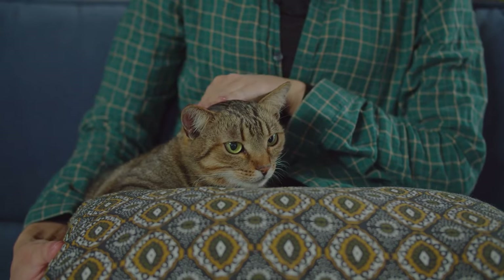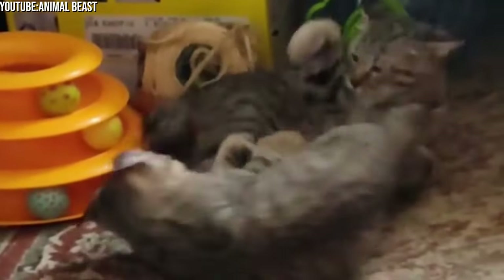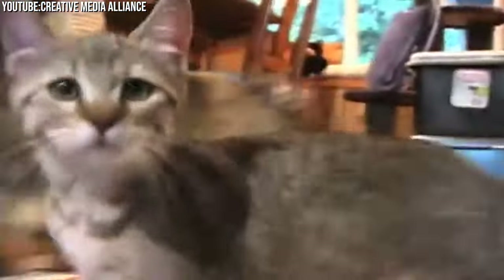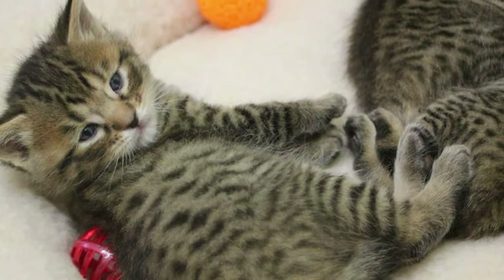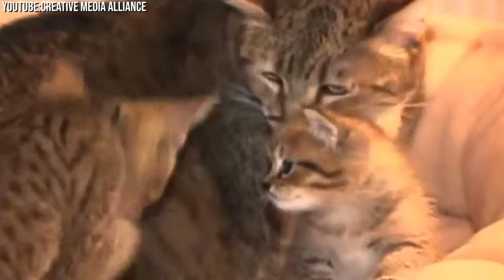Whether it's their friendly companionship, their charming vocalizations, or their enchanting physical traits, Pixie Bobcats have a way of making every day an adventure. Embrace their quirks, cater to their needs, and prepare for a lifetime of enchantment with your Pixie Bob companion.